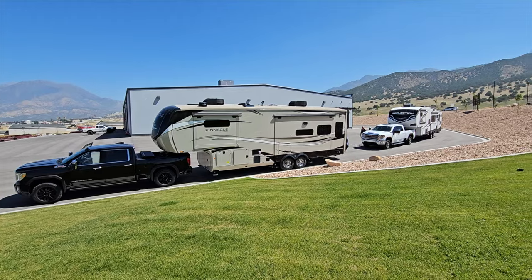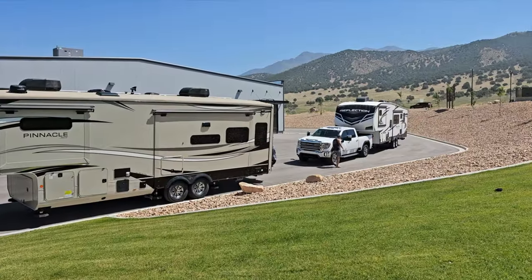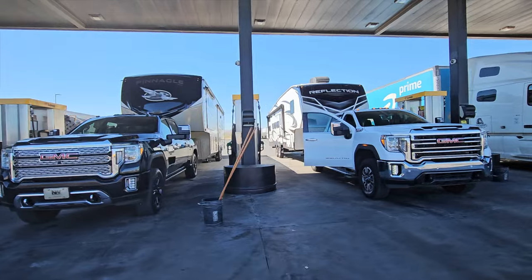From Southern California, we took the 15 North. Our first stop was in an RV park in St. George, Utah, just off the freeway. It was convenient and easily accessible, and I'm going to leave links for all of these places in the description below.